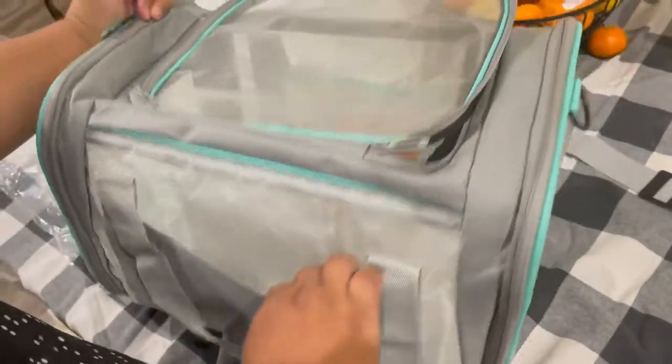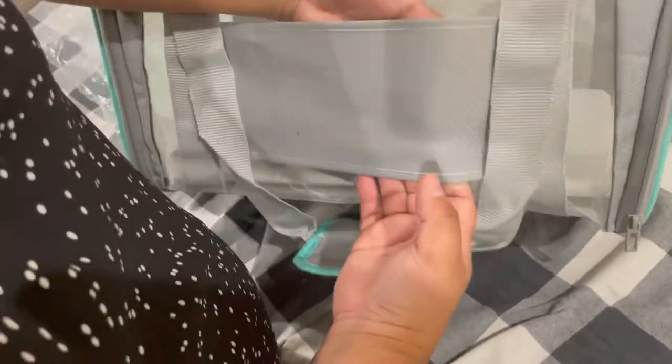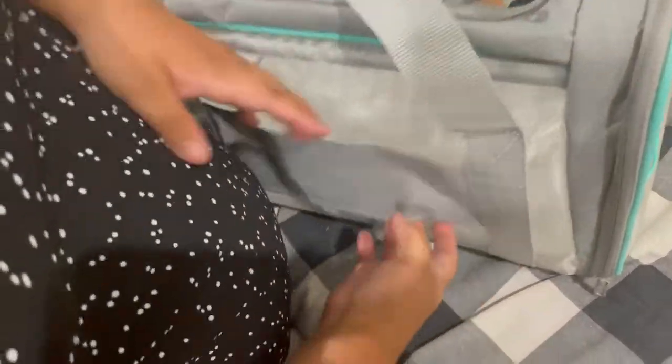Oh, I love the mesh — it's very breathable. I love this one compared to other ones. I think this is a really good mesh; it's more breathable than the other ones.